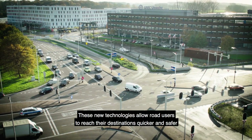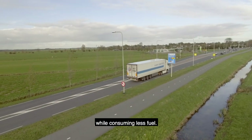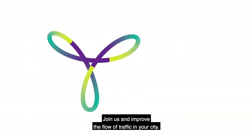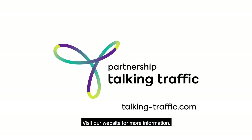All these new technologies allow road users to reach their destination quicker and safer while consuming less fuel. Join us and improve the flow of traffic in your city. Visit our website for more information.